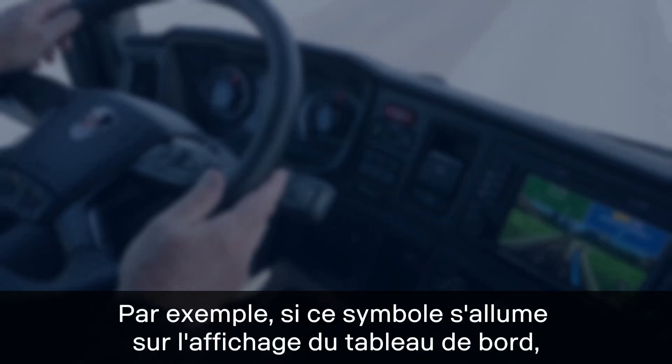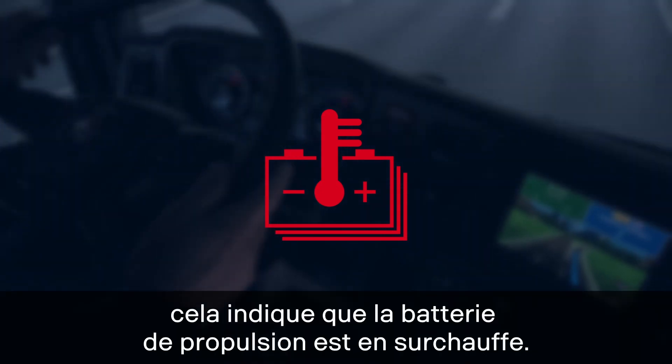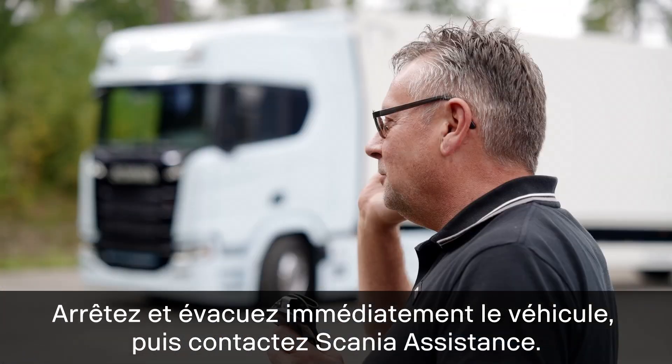For example, if this symbol lights up on the instrument panel display, the propulsion battery is overheated. Immediately stop and evacuate the vehicle and contact Scania assistance.